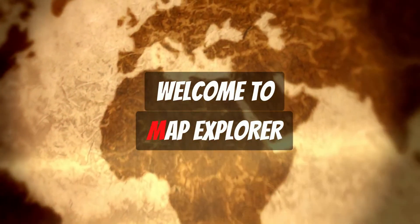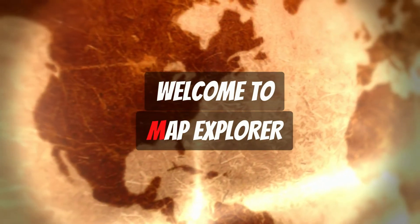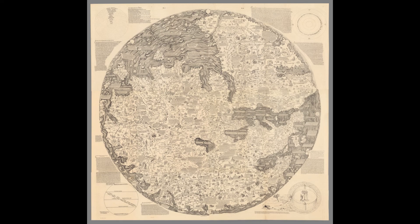Welcome viewers! This is going to be my first video in a series of map explorer videos. Today we have the Fraumaro map. This map is dated to 1450 and this is only a composition of the original map.